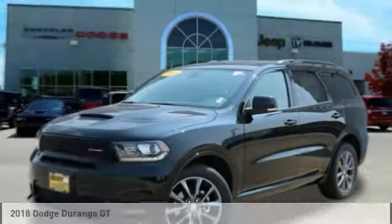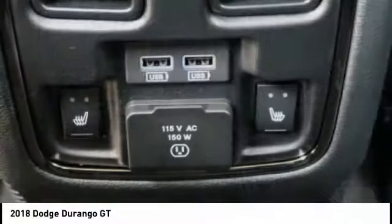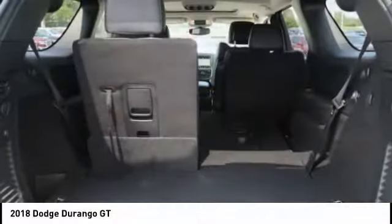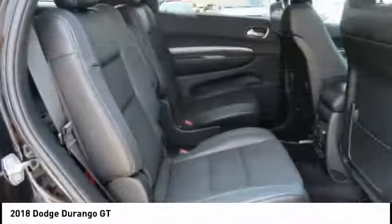Looking for the right vehicle? Check out the 2018 Durango. The Durango allows you and your family to travel in style and comfort. It offers more interior room than most midsize SUVs and has an available third row of seating. Underneath are sturdy body on frame mechanicals and the option for a powerful V8 engine.